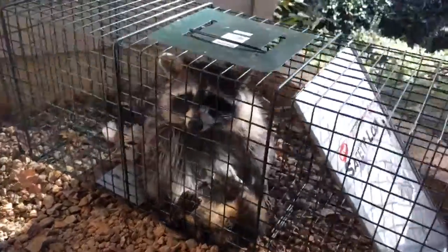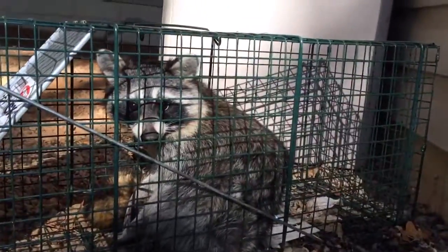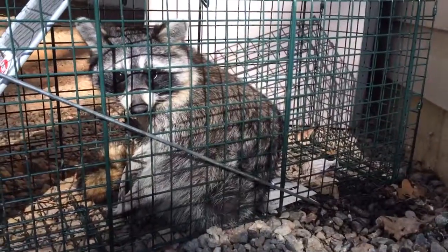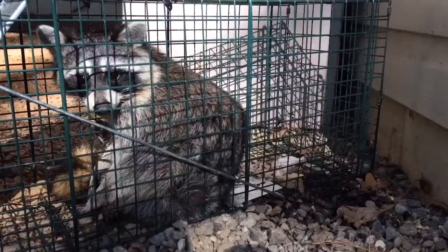What we have here is a smart little raccoon that had figured out when I would bait this trap, it could come over on this side and trip the mechanism, shut the door, and then pull whatever bait I had left in there through the side.